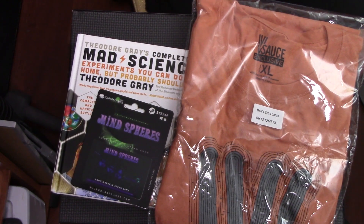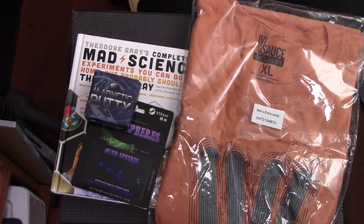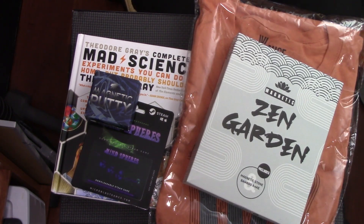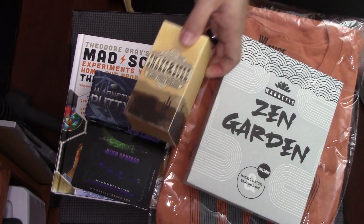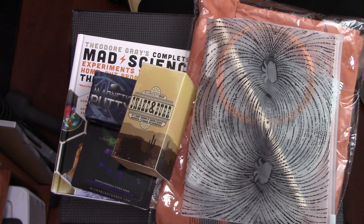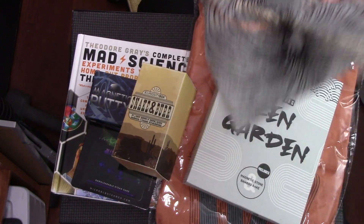Steam game. Magnetic putty. Zen garden — magnetic. Wood puzzles — non-magnetic. Magnetic motor kit. This is gonna be crazy.